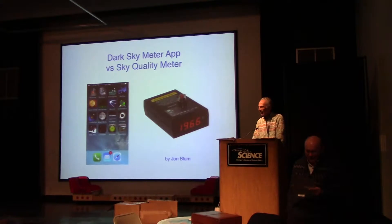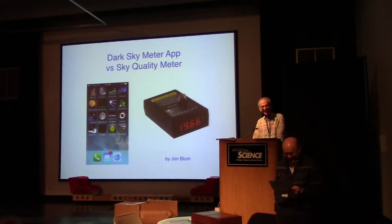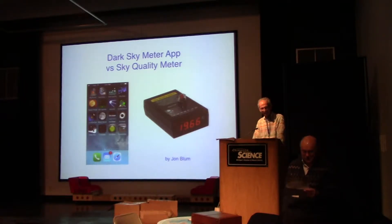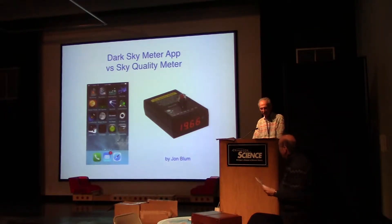He is a past president and vice president of this august society. Tonight, he's going to give us a short presentation on comparing the sky quality meter — you can see a picture of it there — with an app on a cell phone.